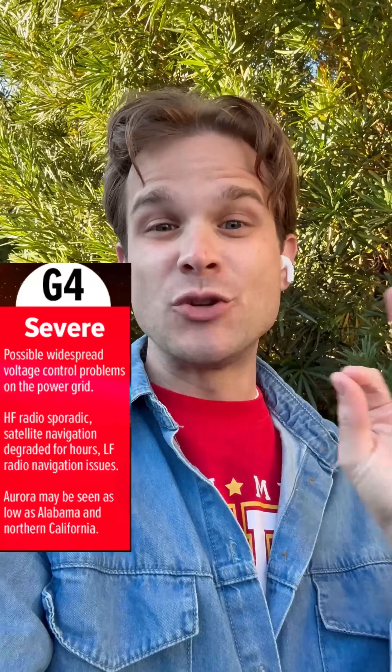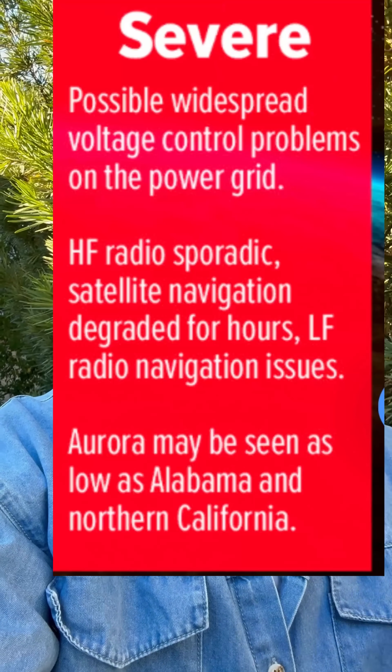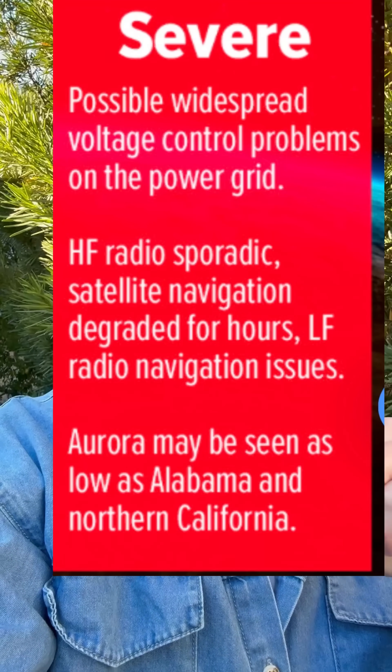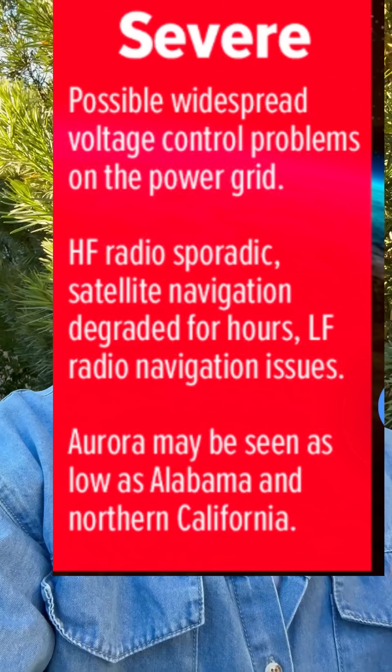Here are a couple of things that can happen when we have a G4 storm impact the Earth. It impacts the GPS, satellites, and sometimes the electric grid. That is the main thing they're getting ready for with these storms. The other thing: you can have spectacular displays of the northern lights that reach further and further down into lower latitudes.